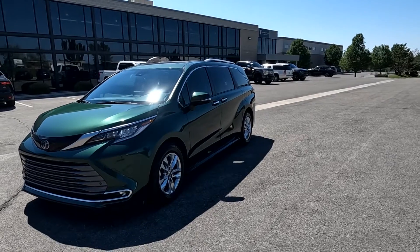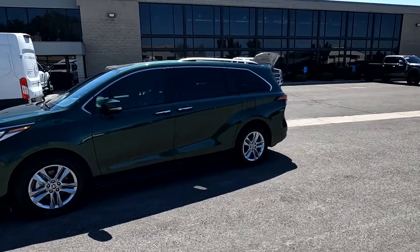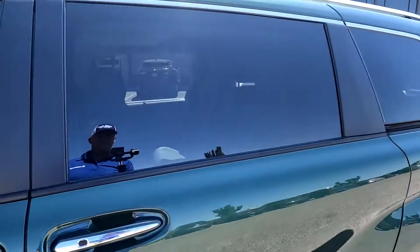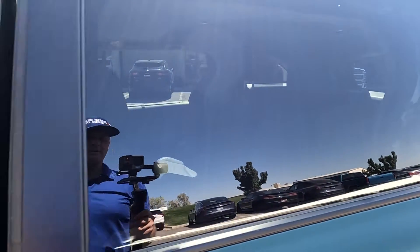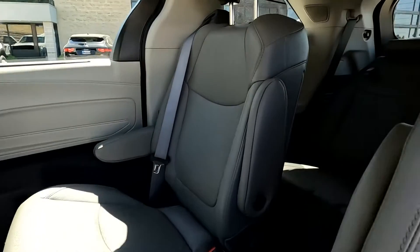It is a metallic green color — it's a very rare color. For the right customer they're going to love it. This one's also on its way over to Blue Star Inspections; they're going to put it up on the rack, take pictures of the undercarriage and such that I don't have access to, and give an objective opinion of the condition of the vehicle.